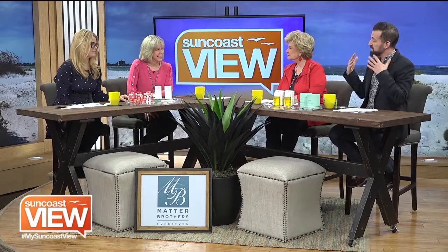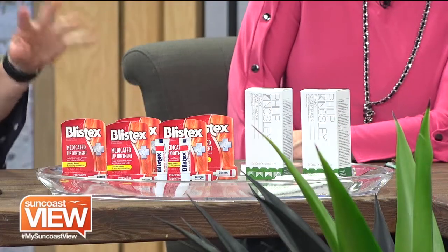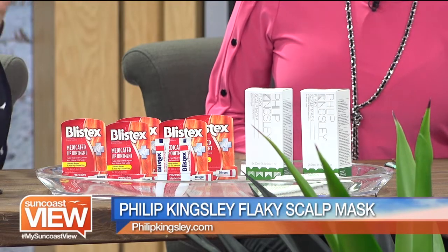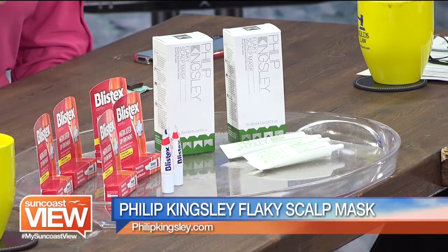Now let's move to the scalp. You brought a scalp mask. Philip Kingsley is known for being the hair official. He created the elasticizer — he did everything, it was a beautiful product. He created the swim cap; it actually protects your hair and won't let it turn green. He also created the flaky scalp shampoo, but now, brand new, he has the flaky scalp mask, which is unbelievable.